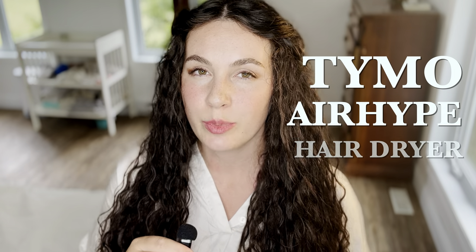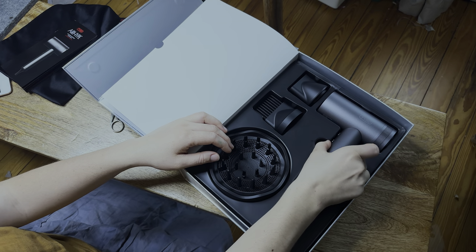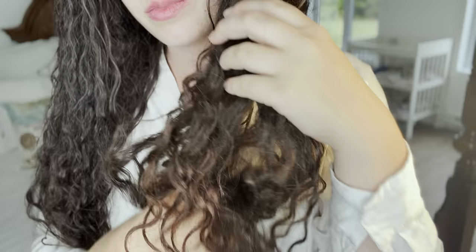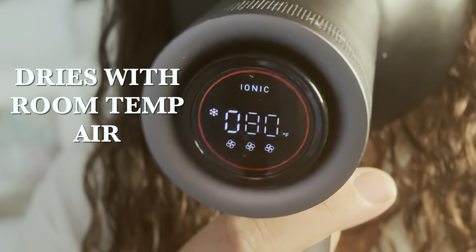I'd like to take a quick break to introduce you to the sponsor of this video, Tymo and their AirHype hairdryer. You may know I've worked with Tymo in the past, and there's a good reason for that — I absolutely love their hairdryer. The amazing part about the Tymo AirHype is that you can get your hair dry using only room temperature air. There are actually many benefits to speeding up the drying process of your hair, especially if you want to improve your hair health.